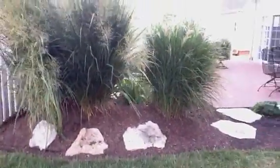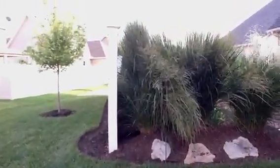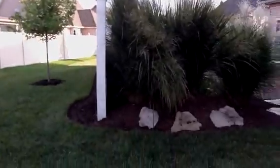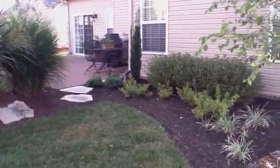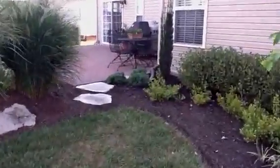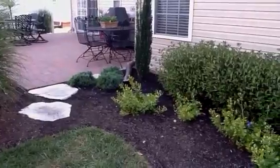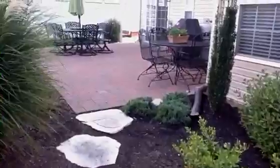Just trying to get behind the grasses here. See the other tree, how it's grown. I think some of these flowers are through blooming for the summer here — I need to trim them down. It's too hot.